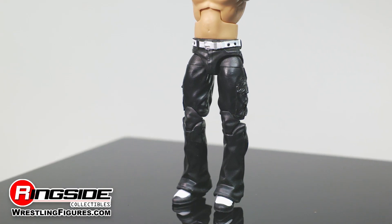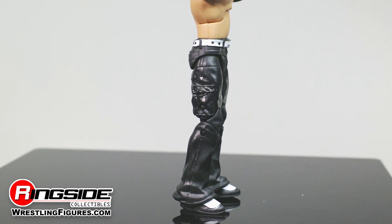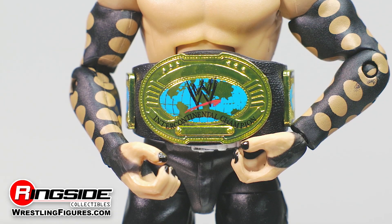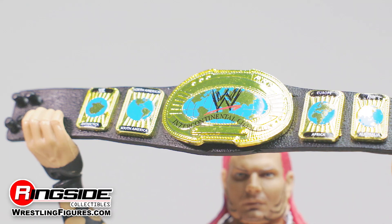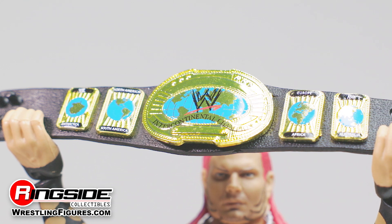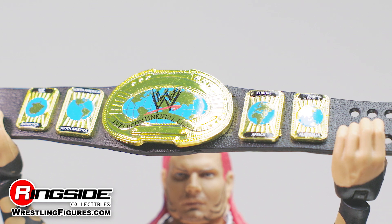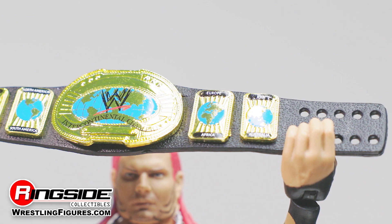A studded white belt fastens his black molded trip pants that he's worn throughout his storied career, and a pair of black boots peek out from the legs of said trip pants. Like his adversary, this figure also comes with a pair of interchangeable hands and the Attitude Era WWE Intercontinental Championship he won when he defeated Triple H on the April 12, 2001 episode of SmackDown, becoming the youngest IC champ in history.